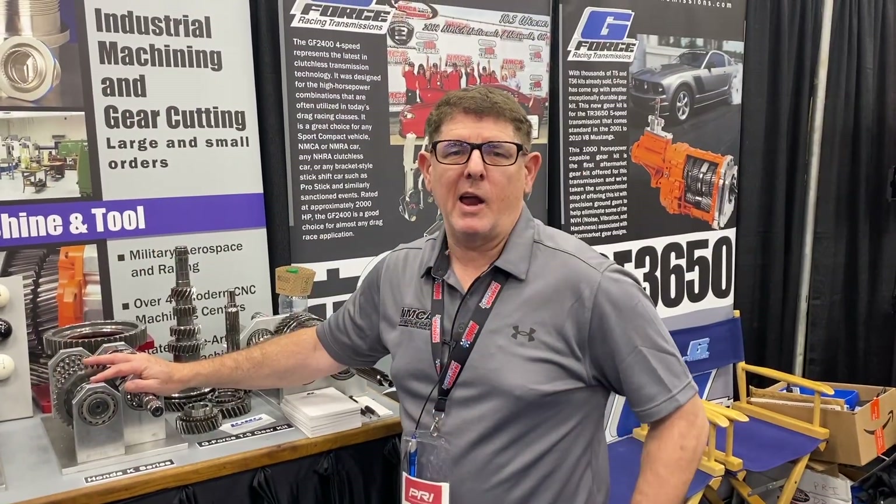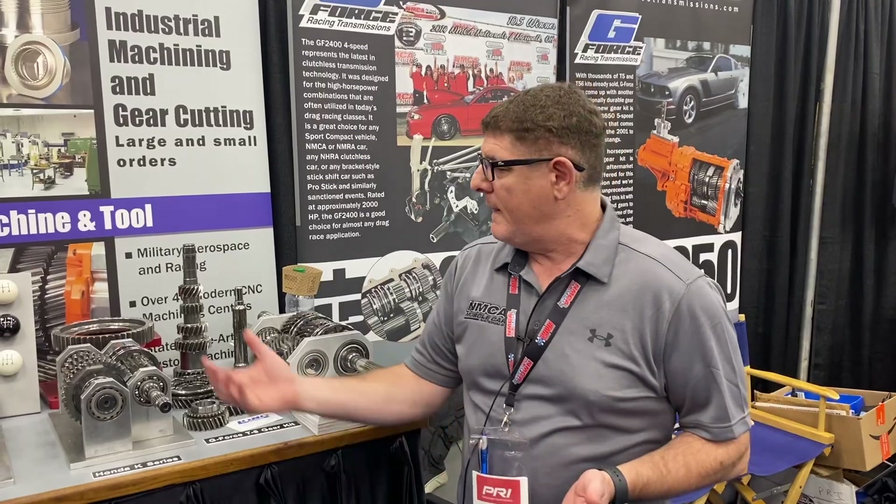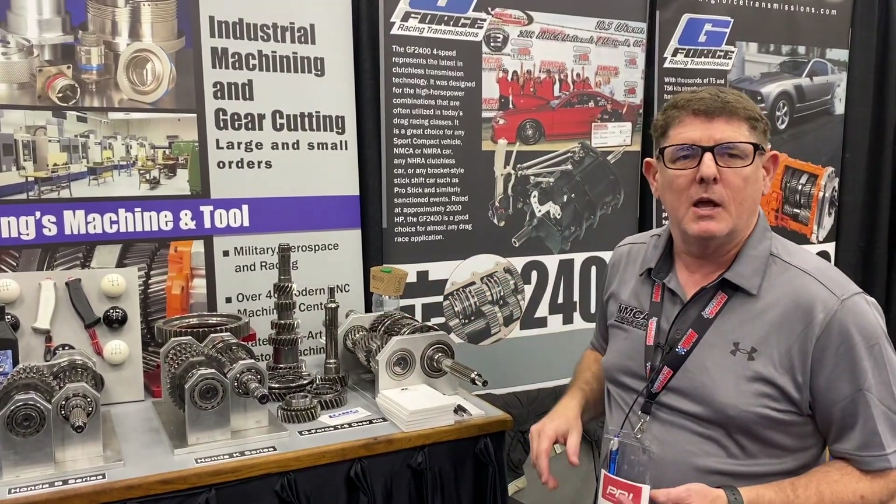Where can we check out G-Force Transmissions if we're not at the PRI show? Just go to www.gforcetransmissions.com and give us a call — check out our website, and if you have any questions, don't be afraid to contact us. So there's a look at some awesome racing and street transmissions, whether you need a T5 or a full race deal. They make all kinds of shifters and also own Long Engineering, their shifter company, with different shifter balls and lots of options for lubricants for transmissions and rears. Thanks for watching.